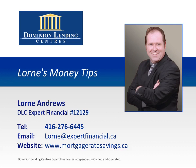Welcome to Lauren's Money Tips, where you'll discover insider secrets on how to save time, energy, and money when buying, selling, refinancing, renovating, and maintaining your home. This episode is brought to you by Lauren Andrews of Dominion Lending Centers Expert Financial, the number one mortgage choice for GTA homebuyers. Here's your money tips.